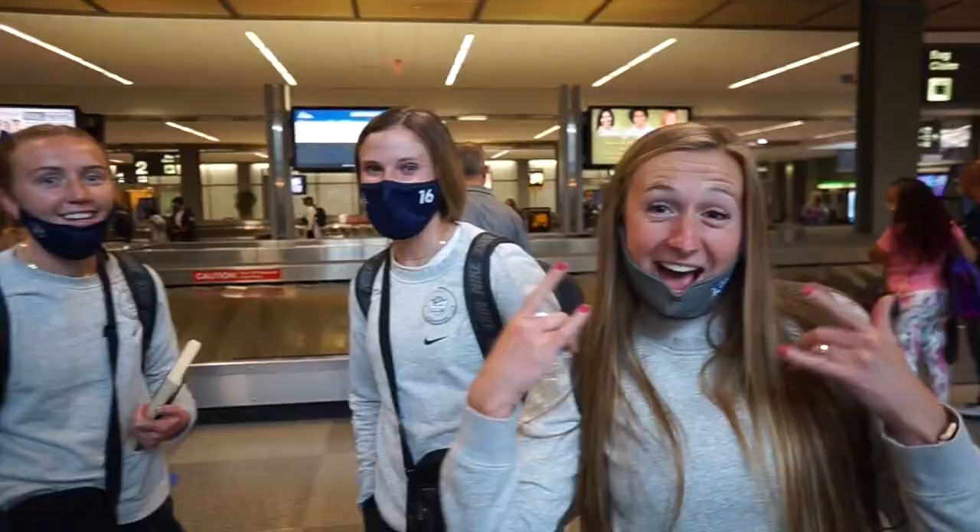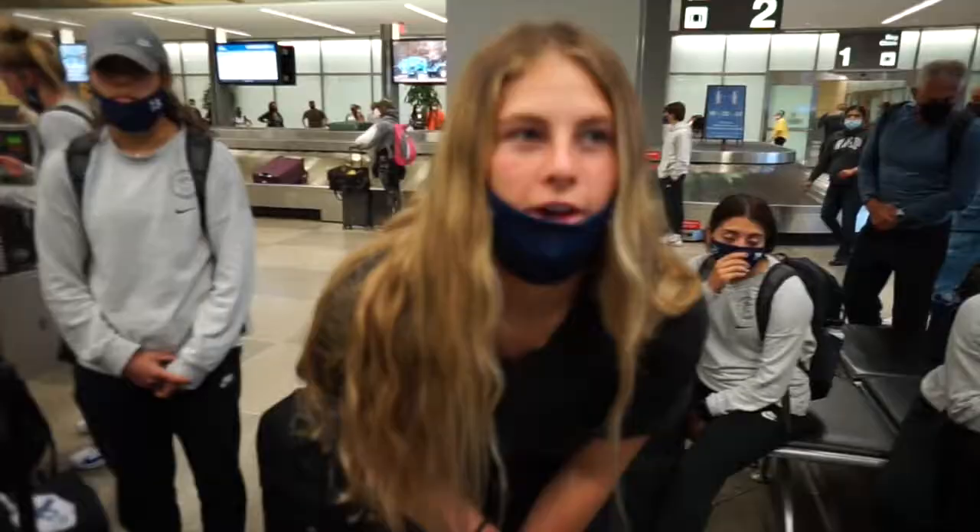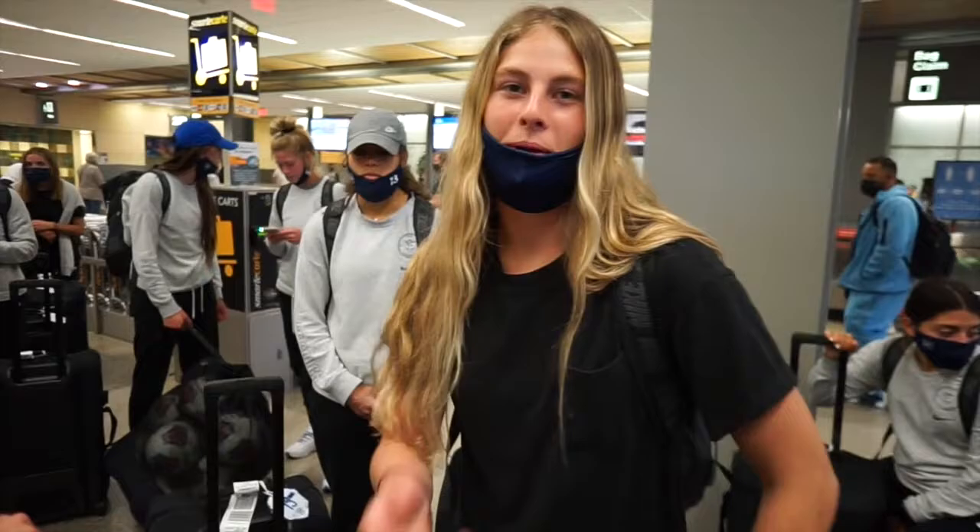All right, where are we? One teammate broke her leg so she originally wasn't going to come on the trip, but now she's doing the media and gets to come along — anything posted on the BYU Instagram is her.